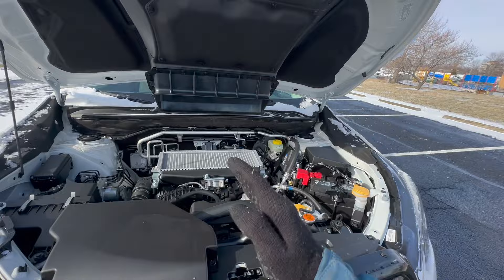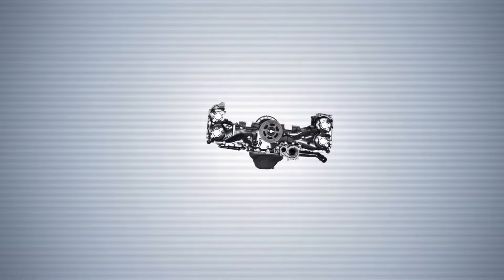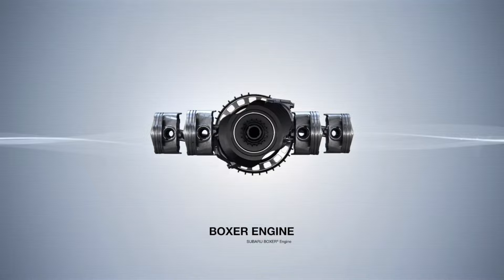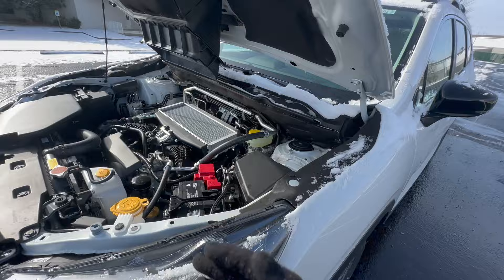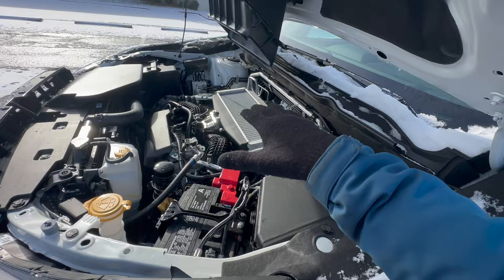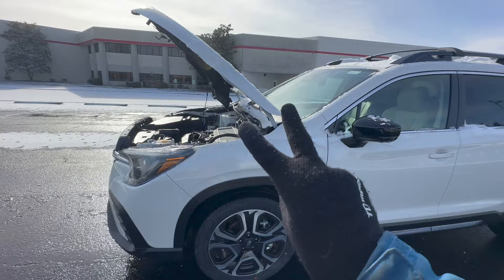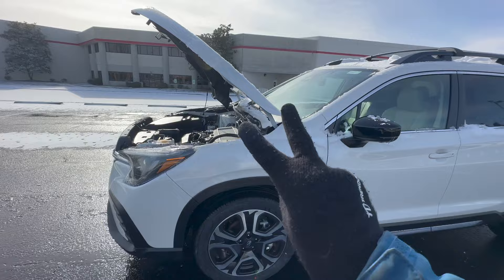What is a boxer engine? Instead of the pistons firing vertically or V-shaped, they're firing left and right, so when you have two on either side it mimics a boxer — that's why they call it the boxer engine. What benefit does that have on the Subaru Ascent and really all Subarus? It creates a horizontal profile for the engine versus a vertical profile, which means this engine can sit much lower, and you can see this large gap showing how far down that engine sits in the engine bay.